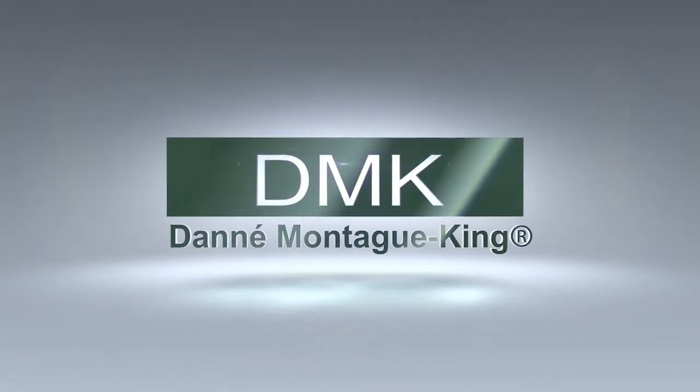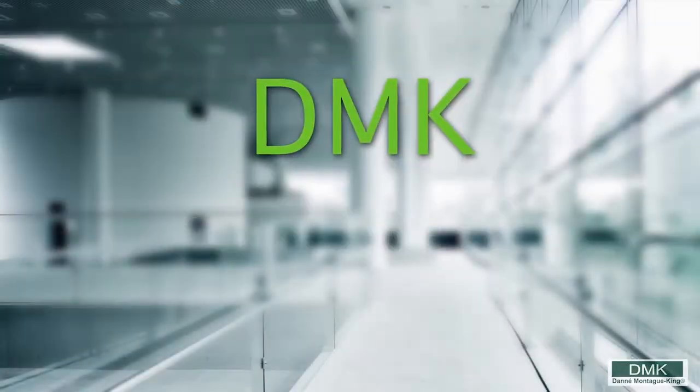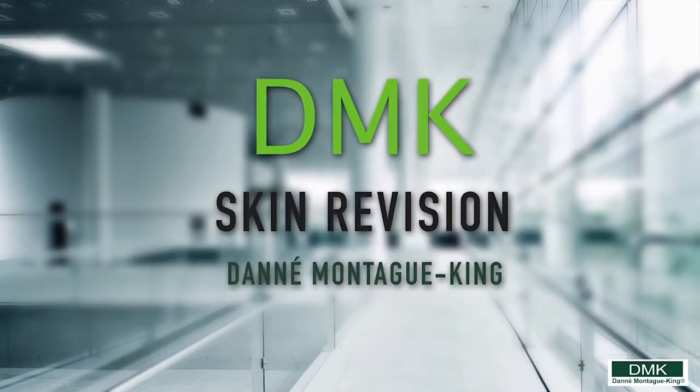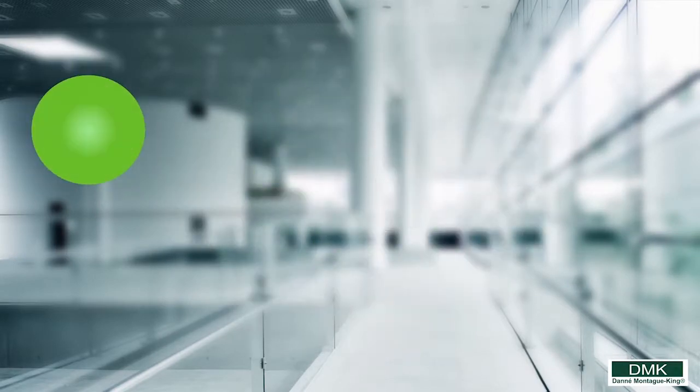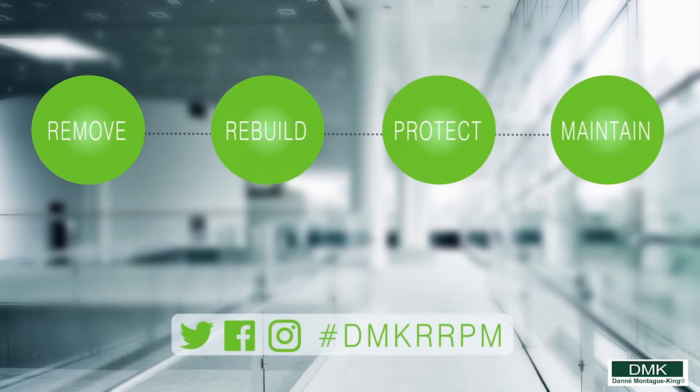DMK's Enzyme Mask 1 treatment is one of our various world-renowned enzymatic applications. Based upon our innovative concept of remove, rebuild, protect and maintain, which is principled on the fact that skin cells respond positively to the chemistry that they recognize.